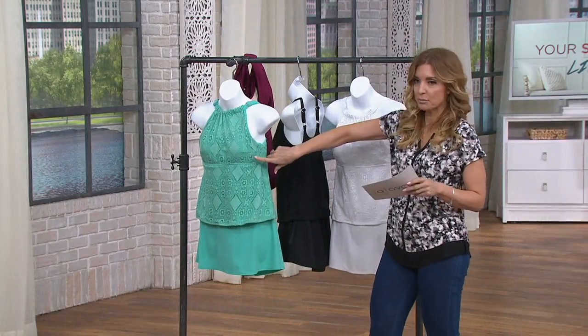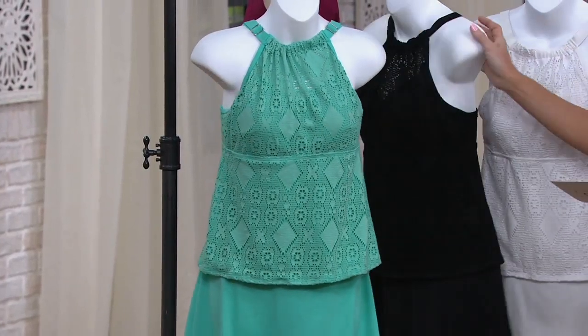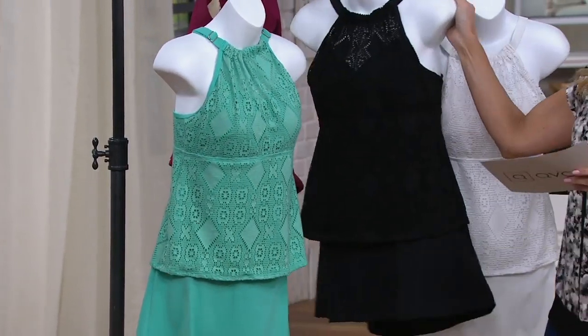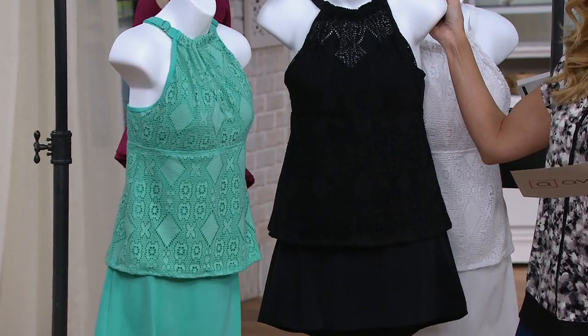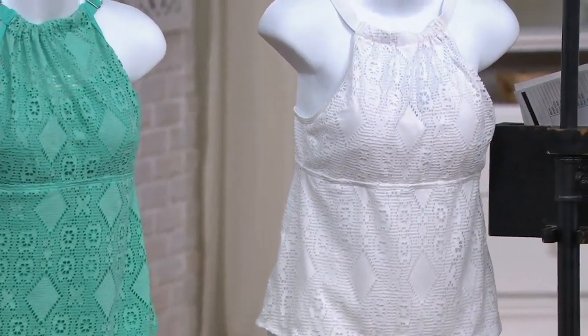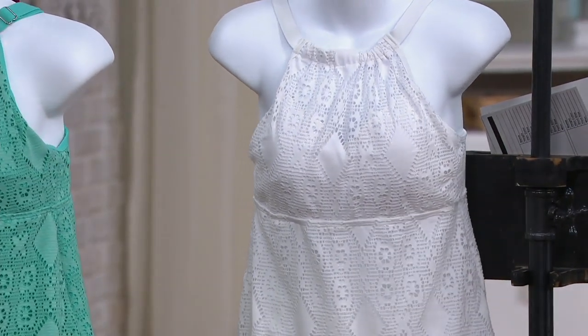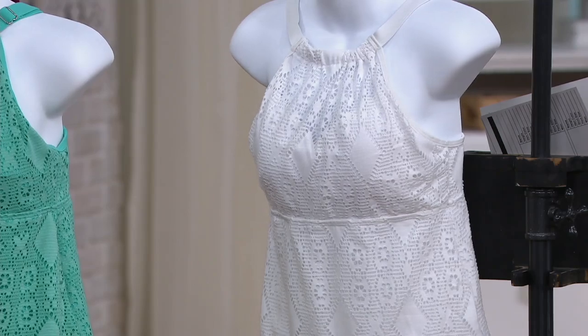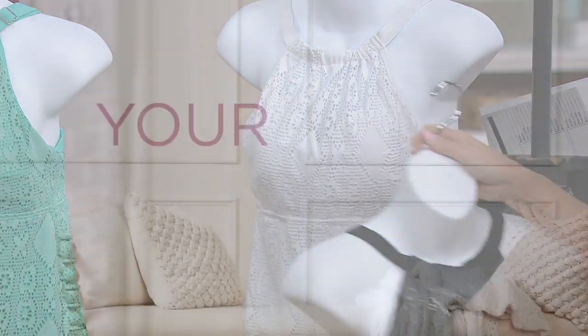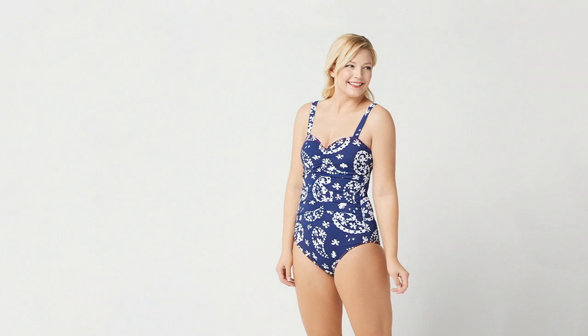It's a jam-packed hour. Colors: true turquoise, black — super popular — white, and raspberry. If you love the look on Gabrielle, go with that raspberry and order your usual QVC size. You don't know what that is? QVC.com — we'll help you out. You can swap it out within 30 days if you need to. There is a lot more clearance-priced swimwear than I even have time to show.